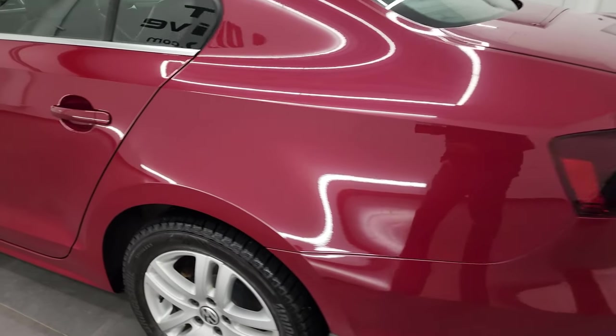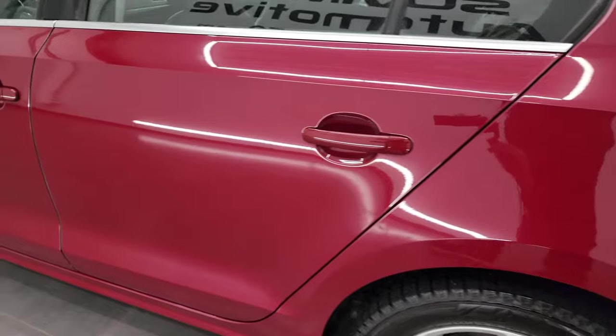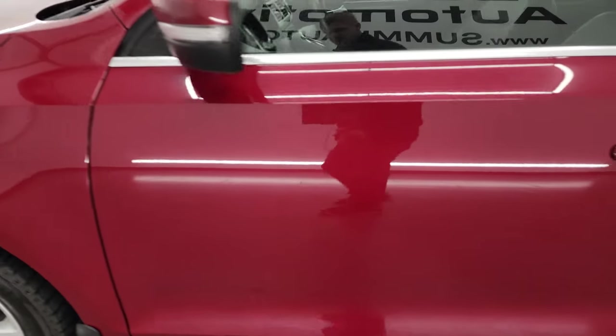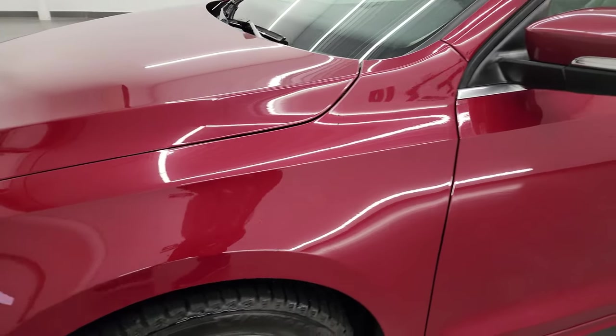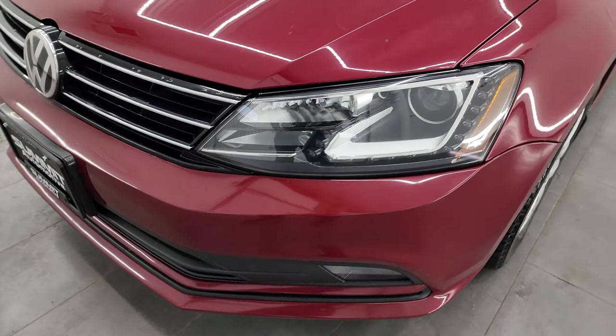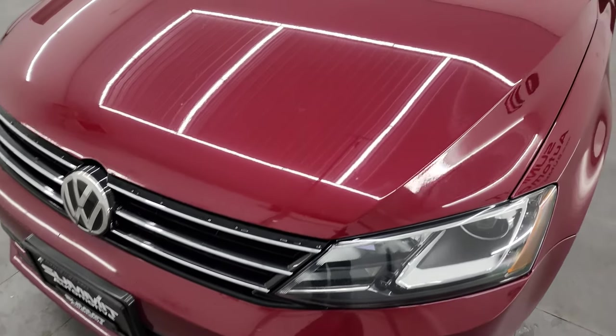As you go down the driver's side here, the rear quarter looks really good. The doors are in very nice shape as well. The paint is very glossy and reflective — looks really nice.